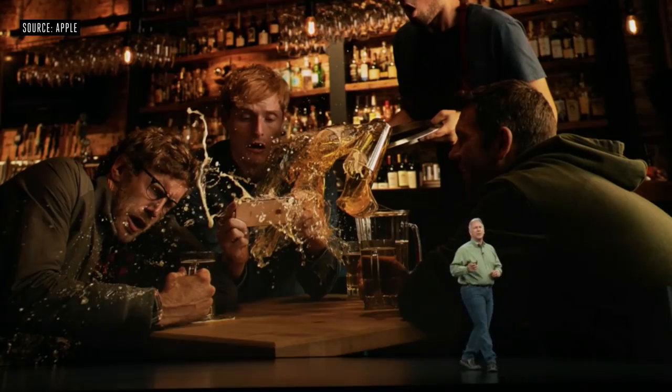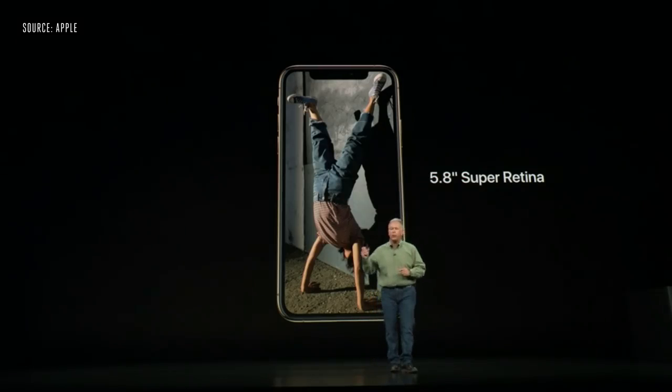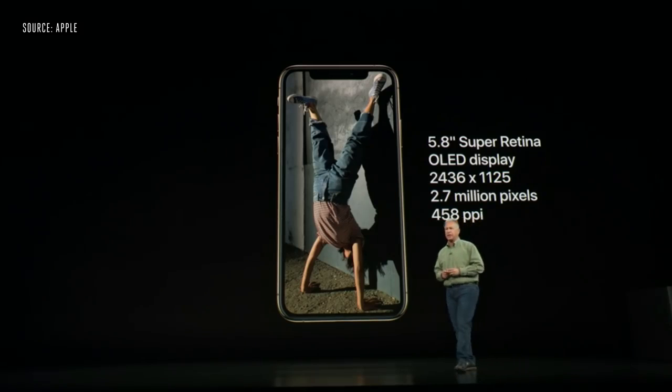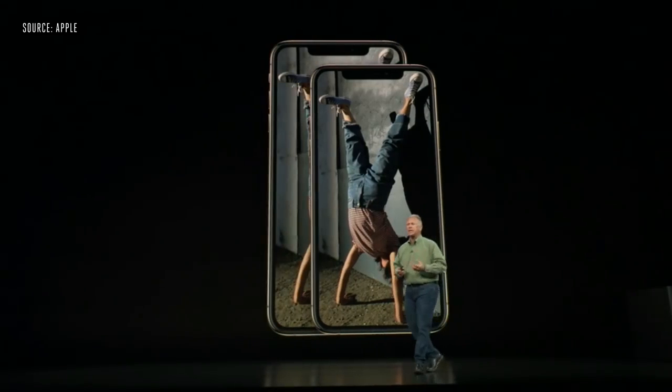The screen on iPhone XS is a Super Retina display — the best we've made yet. It's an OLED display, 5.8 inches on the diagonal, with 2.7 million pixels and 458 pixels per inch — the highest quality display on an iOS device. The iPhone XS comes in not just one, but two display sizes.